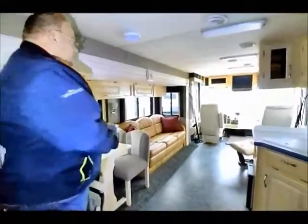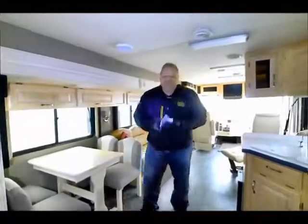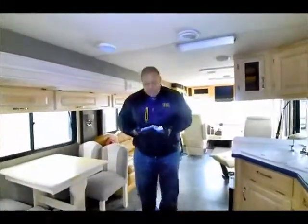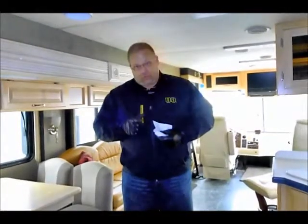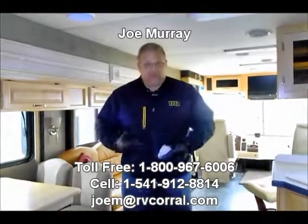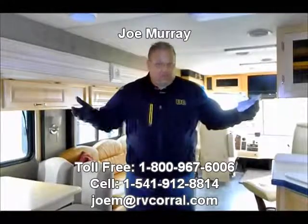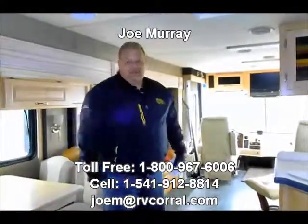Once again, this is a 1999 Dutch Star, model 3862, and the stock number you're going to refer to is CA873. My name is Joe Murray and my phone number is 541-912-8814. I'm the consignment manager here. If there's anything I can help you with — if you're trying to sell a coach, camper, trailer, whatever — give me a call and see if I can help. If you're interested in this unit, just give me a call at 541-912-8814. Thanks for your time.